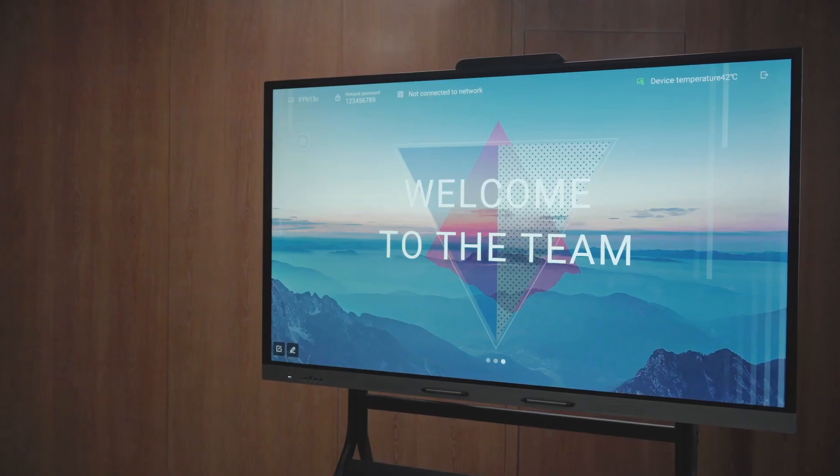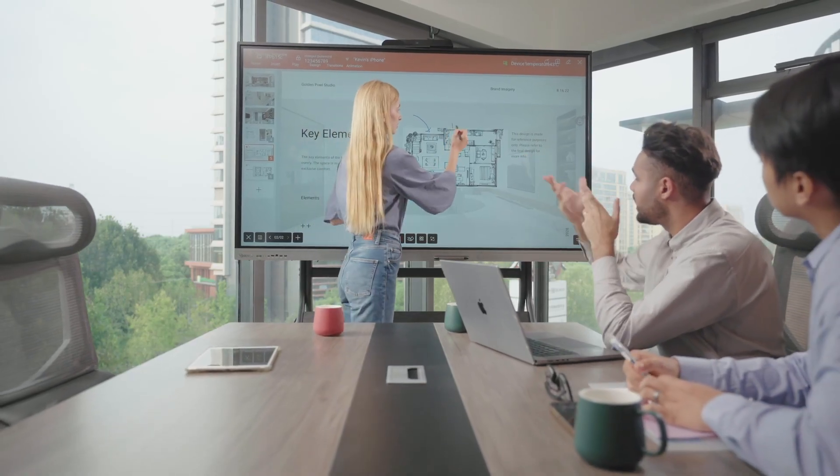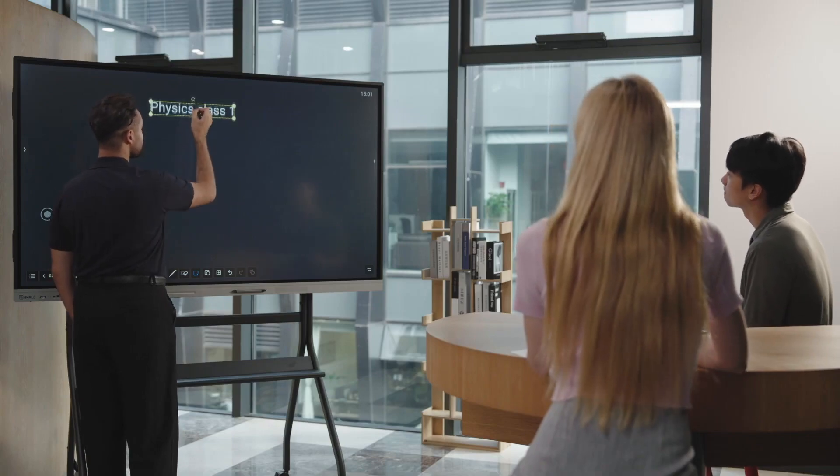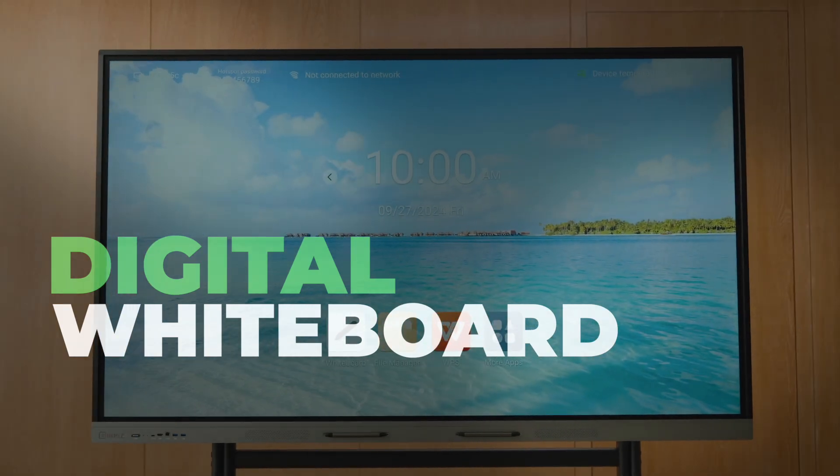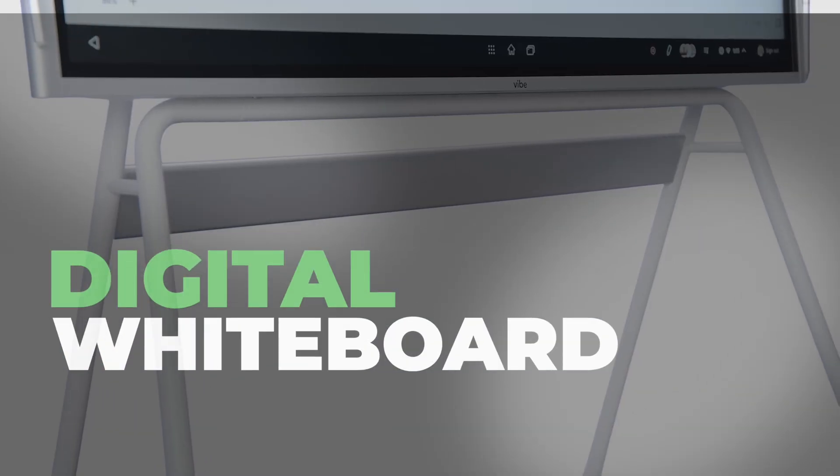Digital whiteboards are revolutionizing the way we teach, collaborate, and present ideas. In this video, we're exploring the best digital whiteboards of 2025, helping you find the perfect one for your needs.